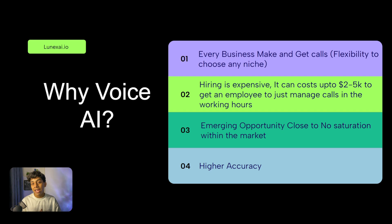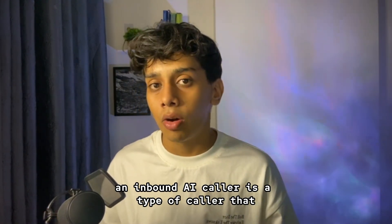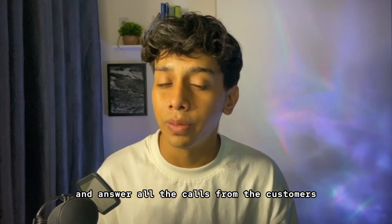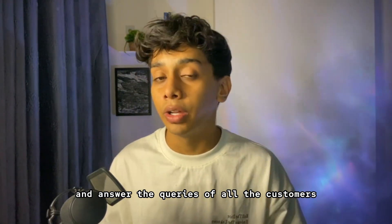This is an emerging opportunity — AI is going to get much better and more common in the future. Three years from now you'll see these solutions everywhere. And higher accuracy: since it's an AI, it's less likely to make a mistake — the better you train it, the more accuracy you get. There are two types of AI callers: inbound and outbound.